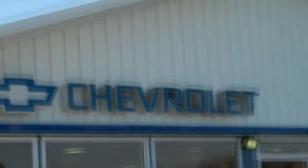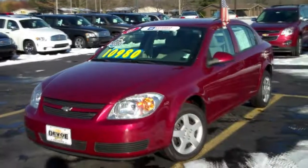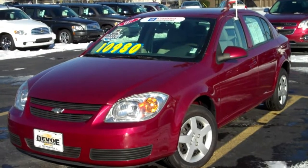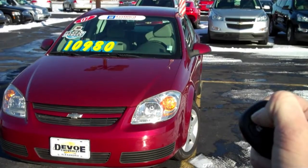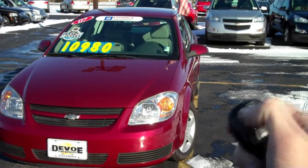Welcome to DeVoe Chevrolet. This is a 2007 Cobalt LT in sport red tint coat. Being an LT, there are plenty of options, like the remote start. Hi, I'm Brett Estes, the Internet Sales Manager here at DeVoe Chevrolet, and I'm going to tell you about this 2007 Cobalt LT.